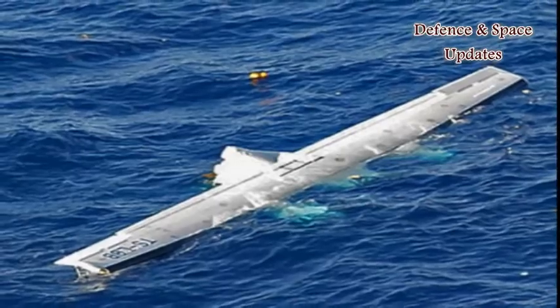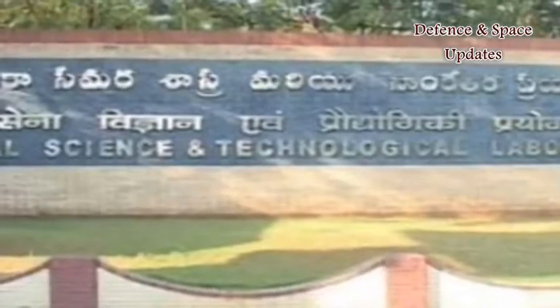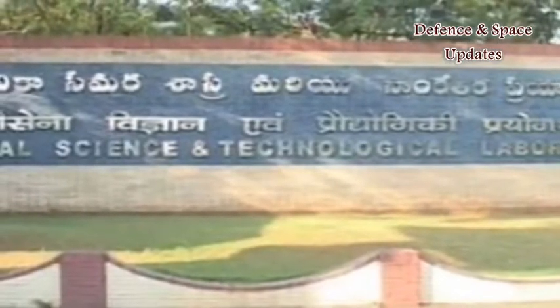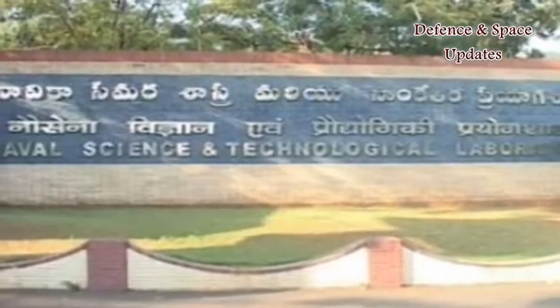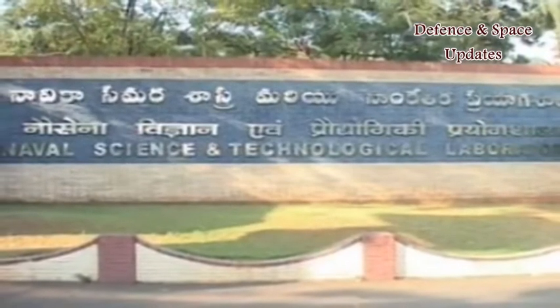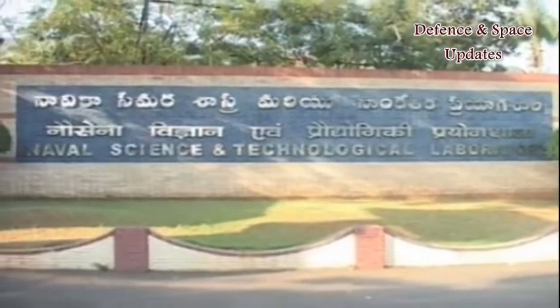BSAT has been developed and tested by the Naval Science and Technology Laboratory of DRDO in Visakhapatnam. It attracted attention from experts at an exhibition, Science for Soldier, organized in Chennai.